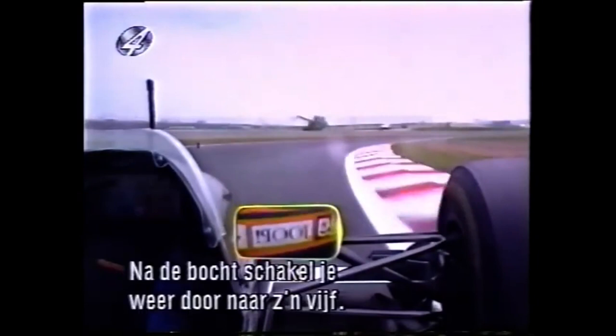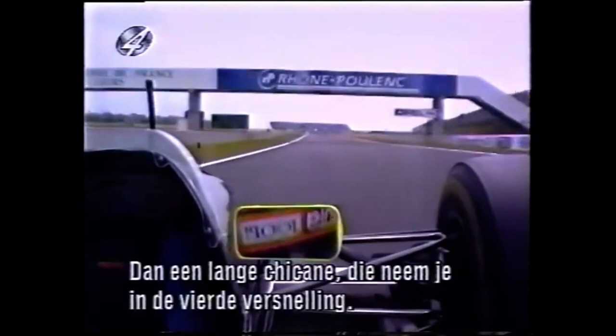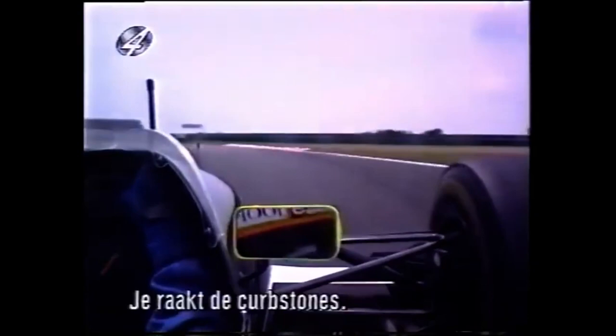Come to another hairpin — left hand, second gear, quite slow and slippery again. It closes up at the end, and then you change up to fifth gear again. Come to a very fast right-left chicane in fourth gear.